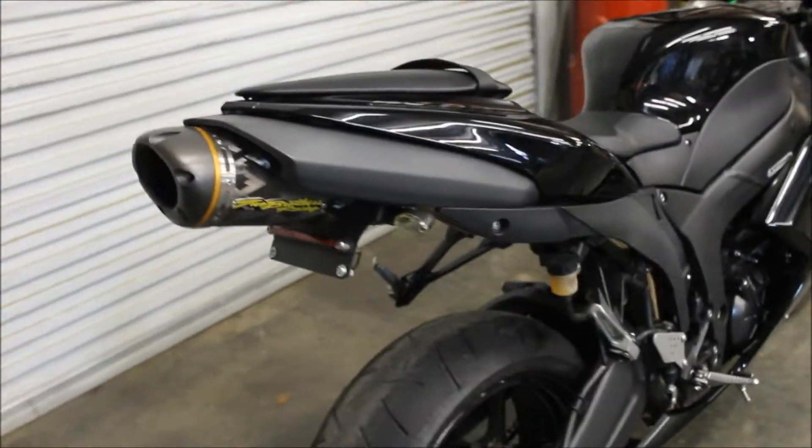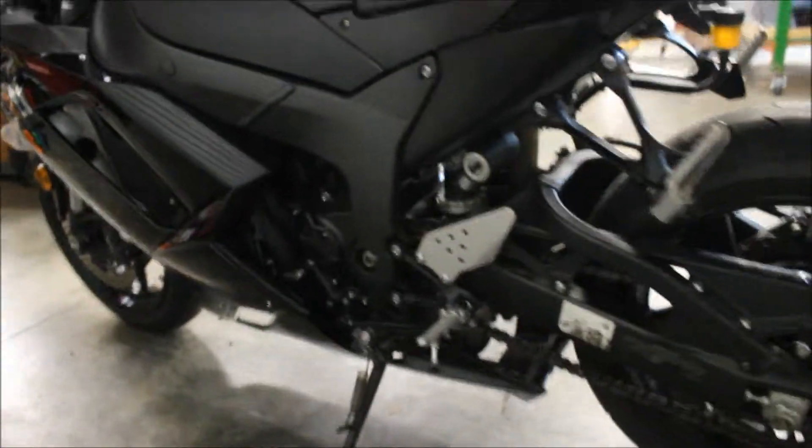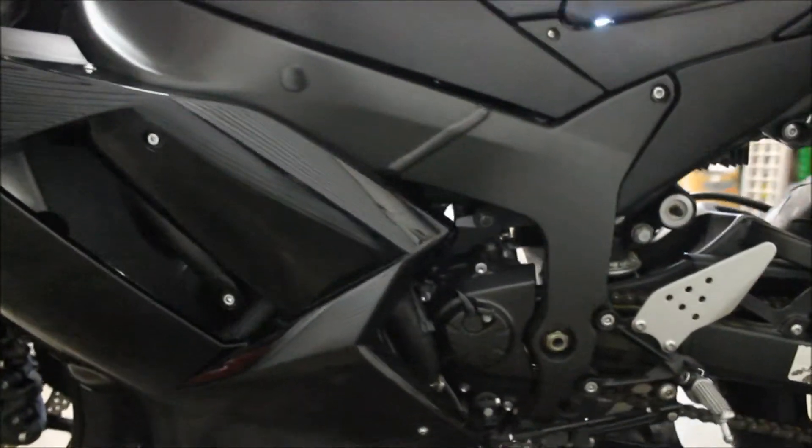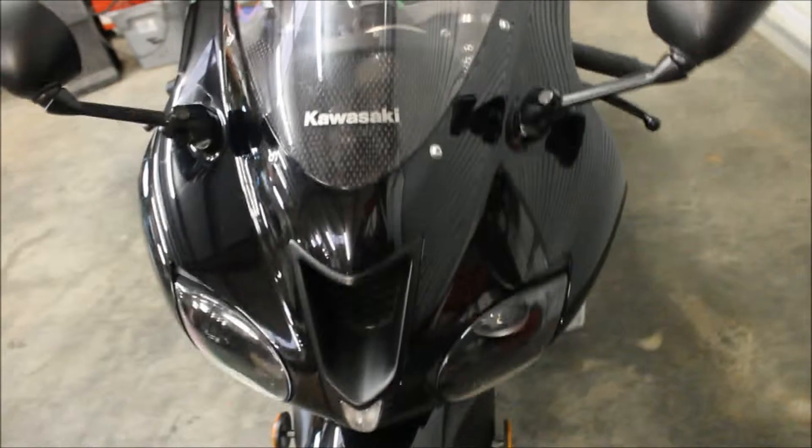Got a Two Brothers carbon fiber slip-on, fender eliminator kit. Coming around the left side here, looks really nice. Frame does come with a clean and clear title.